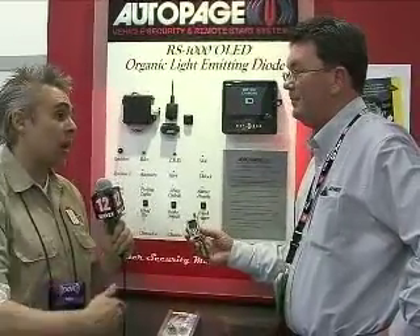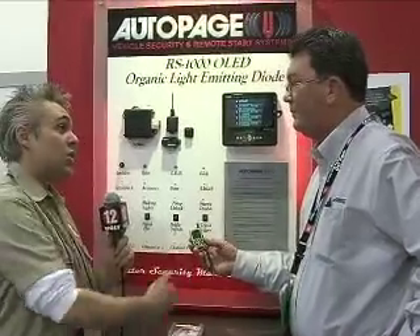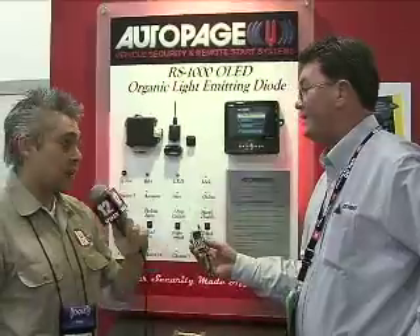Expandability, customization, personalization — those are the buzzwords this year at CES and in the consumer electronics industry in general. So we may see pictures and icons that we can upload from our own photo books? Absolutely — in the future. We can't wait for that.